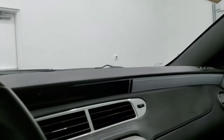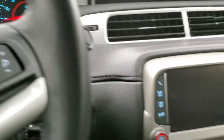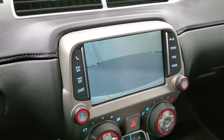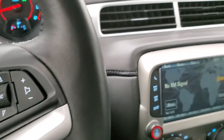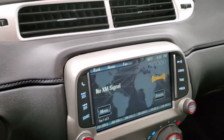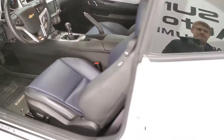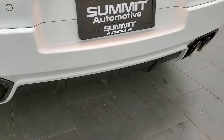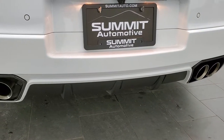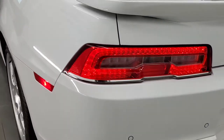We'll start it up and take a look under the hood. There's your backup camera. We'll listen to it run here for a bit. Sounds really good. You get the LED tail lamps as well.